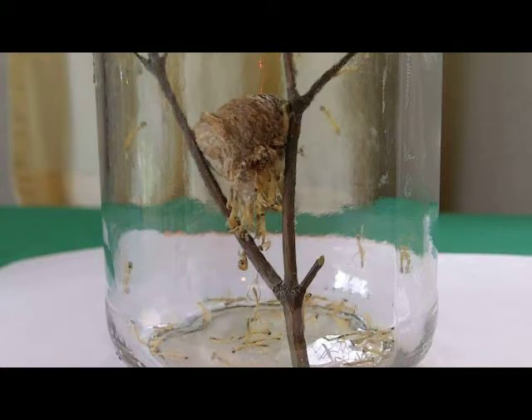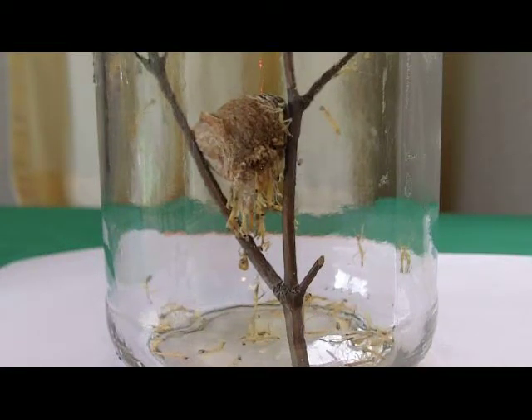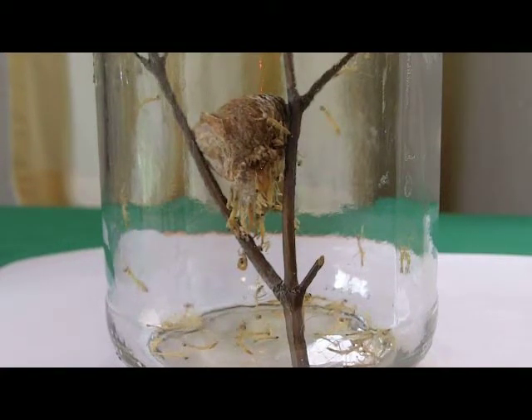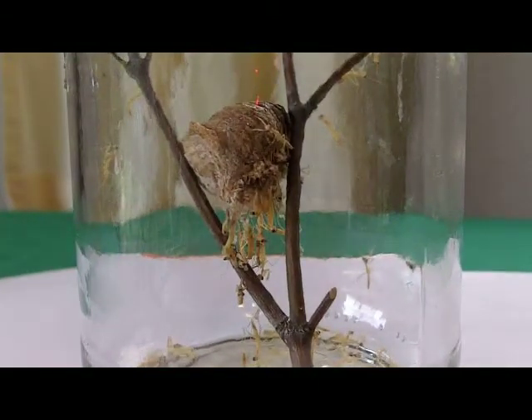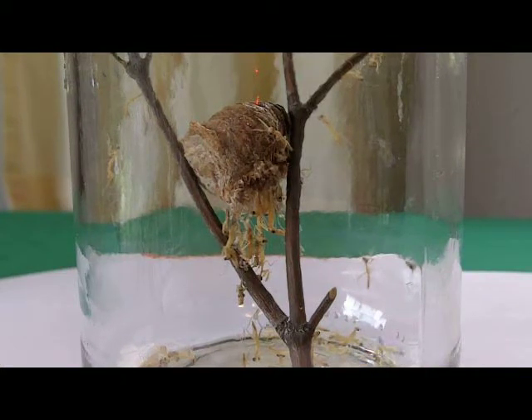Hello, Brad the Bugman here. A couple of weeks ago I got a jar, rinsed it out, and went out in the garden and got a twig and put a praying mantis egg in. I wedged the egg in the little fork there to hold it up off the bottom of the jar, and put it in the house someplace where I'm going to see it, but not where I'll get too impatient.